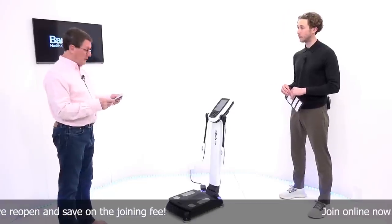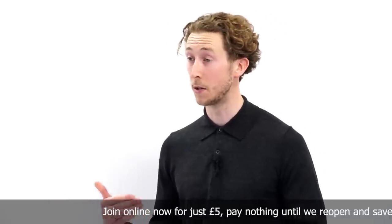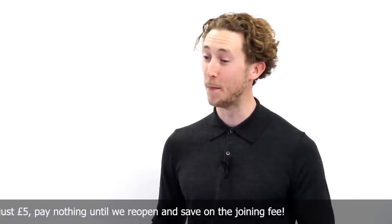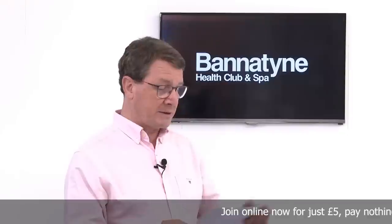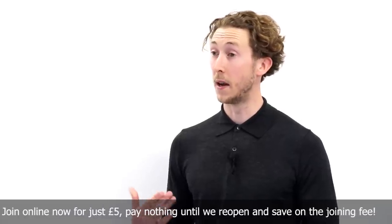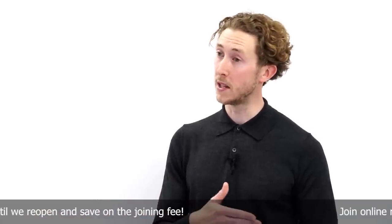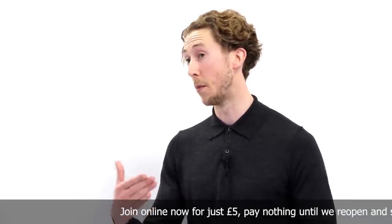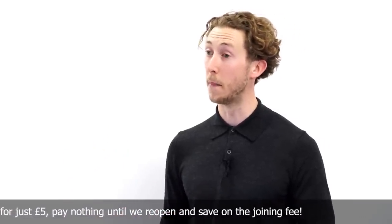The next question is from Mike: will saunas and spa pools be open? Those will fall into the same category as the group exercise classes and the guidance we receive on that — so we'll have to wait a little bit longer for those facilities. The pools will be open and we won't have a rigid capacity or booking system in place when we reopen. We used one previously that was very successful, but we felt it wasn't necessary as capacities weren't pushed as we might have anticipated. But if we get into a position where they might be, we have a system ready and waiting to go.